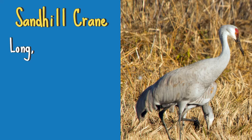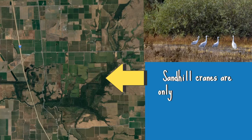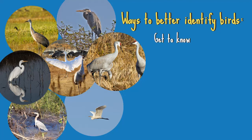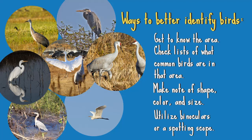The Sandhill Crane has a long dark beak that nicely contrasts with the red cap on its head. Its legs are also long and black, though they may be lighter in color in juveniles. Another way to identify these birds is to understand the area you're looking in. At the preserve, Sandhill Cranes are not present in spring or summer — they arrive in fall and stay through late winter. Understanding which birds are in the area can help you figure out what you're looking at. Binoculars are also helpful for seeing those smaller, distinct characteristics.